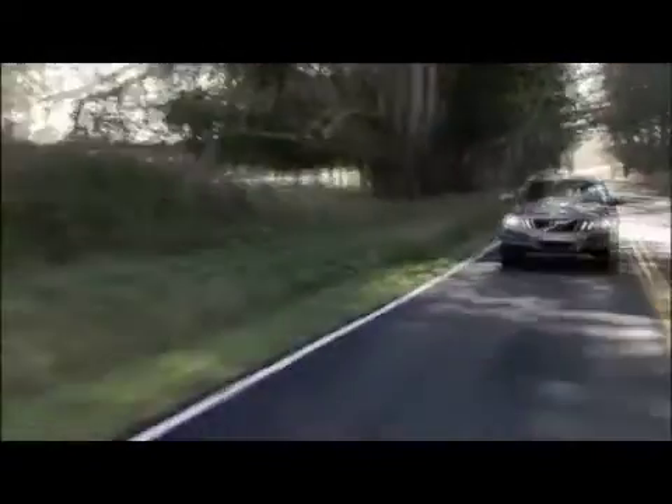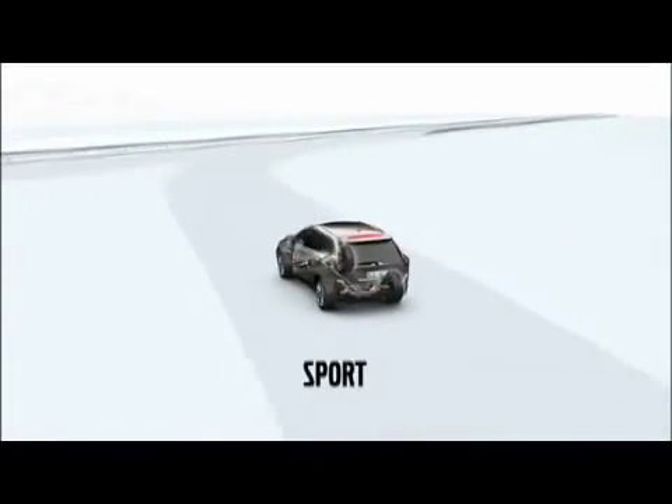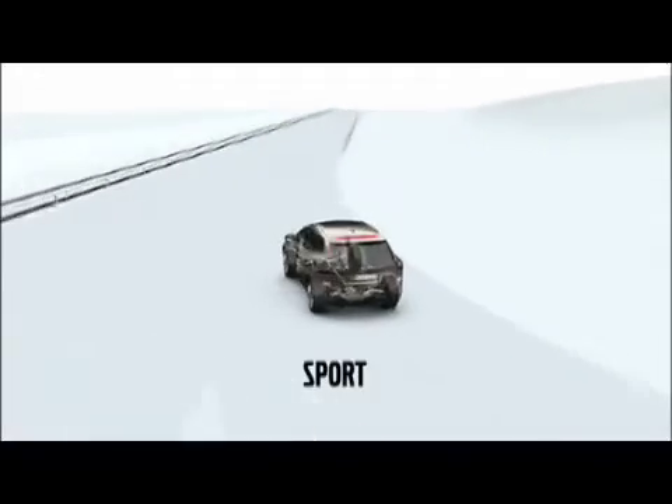The sport setting, on the other hand, prioritizes stiffer dampening, decisive body movement and quicker response. It's a good balance of precise handling and a comfortable ride.